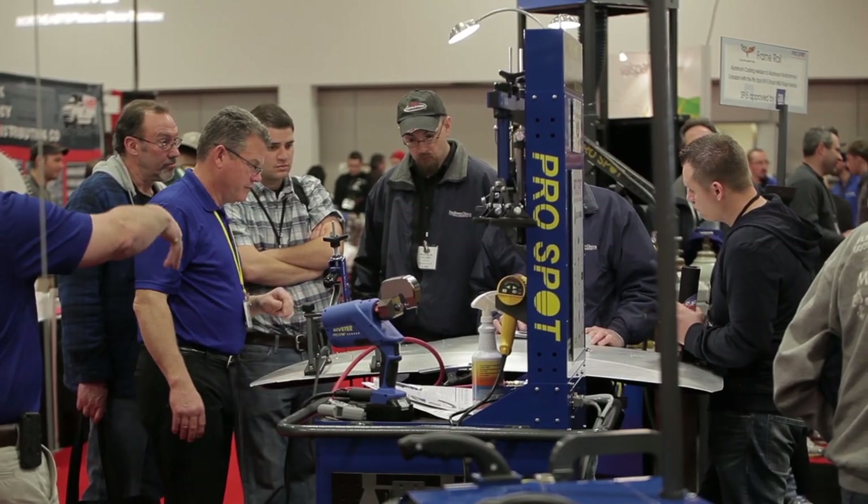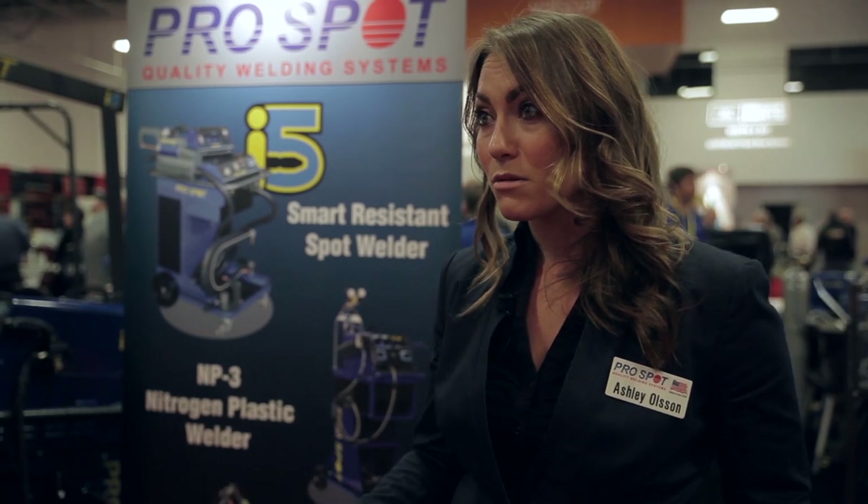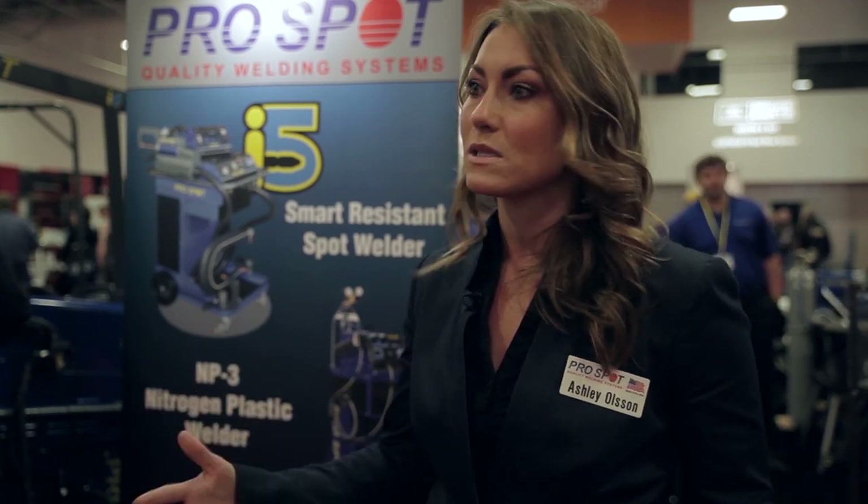We're really excited to come here to the Northeast show this year. There's a huge market over here and incredible repair shops, and with all the new changes happening in the industry, we really wanted to be here to talk to people about aluminum especially, and our product line to help with aluminum repairs as well as spot welding.